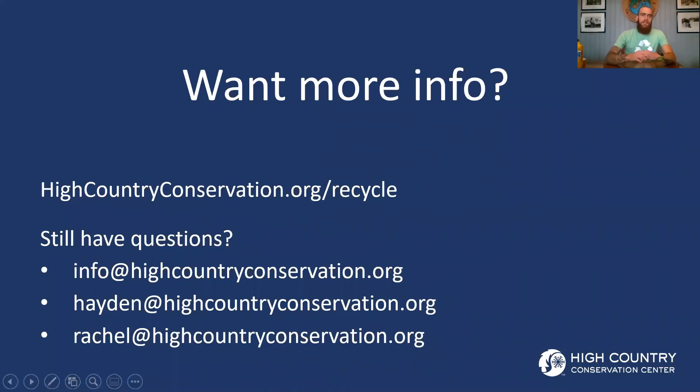Those were some of the common questions we get about the recycling drop-off centers and the materials accepted there. If you have any other questions, feel free to reach out to us. You can find all the information at highcountryconservation.org/recycle — we have a map showing the glass stations, where they're located, as well as our recycling drop-off centers. You can also reach us via email or by phone. Please don't hesitate to give us a call. Thank you so much, guys, and think before you throw.